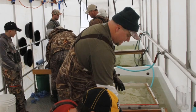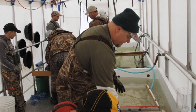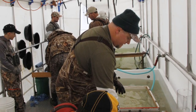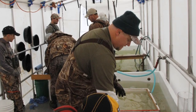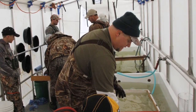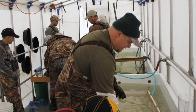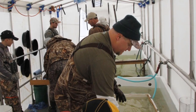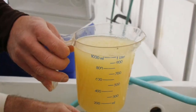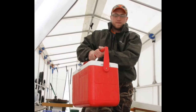Once the eggs have been subjected to the fuller's earth for about a minute, we dump them into specialized washing baskets with clean water and wash the clay off. Once the fuller's earth is washed off, we let the eggs go through a process called water hardening where they sit in water and swell, and after about an hour we package them up in coolers and send them to the hatchery.